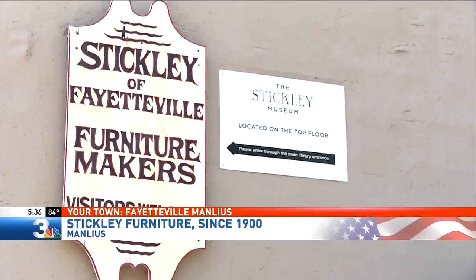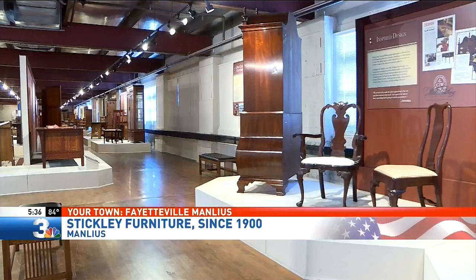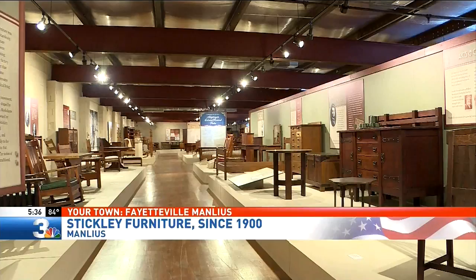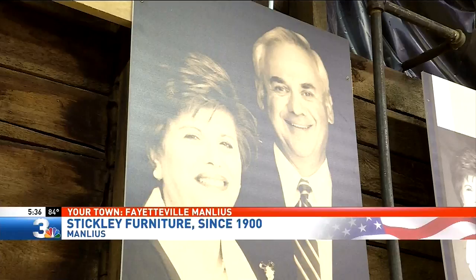Today, the second floor is a museum to soak in the rich history. More than 50 years later, Leopold died and left the company to his second wife, Louise. Louise carried the company until 1974, when she was forced to go bankrupt or to sell. That's when she reached out to a good friend, Alfred Audi, and his wife. Their son, Edward, is now the president of the company.